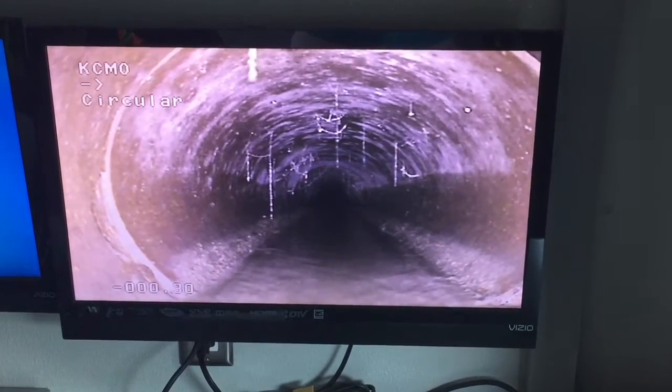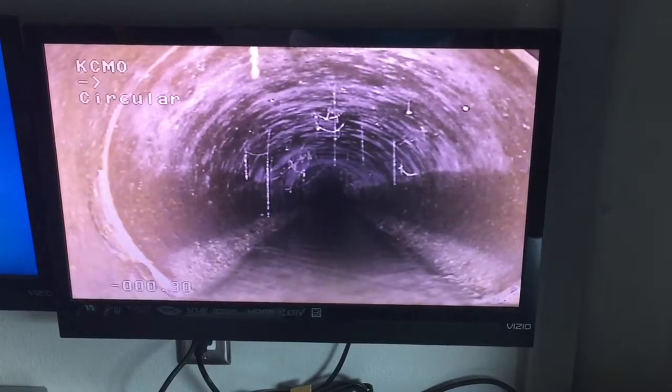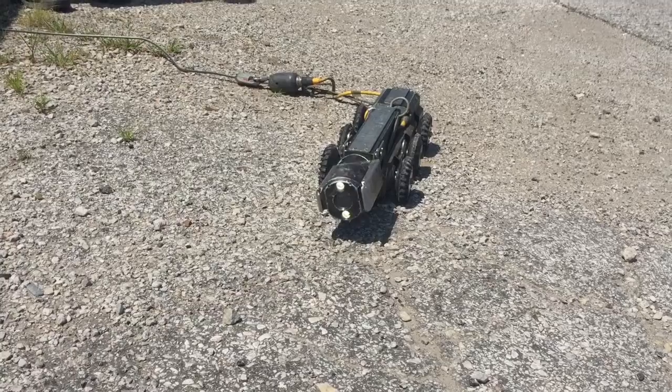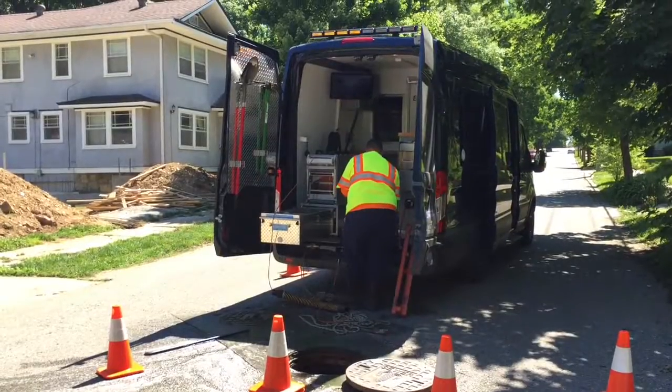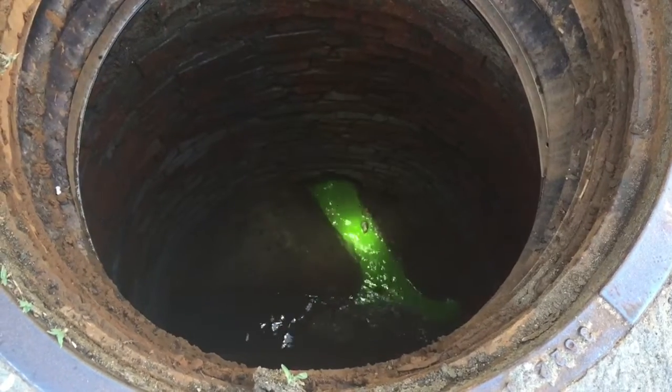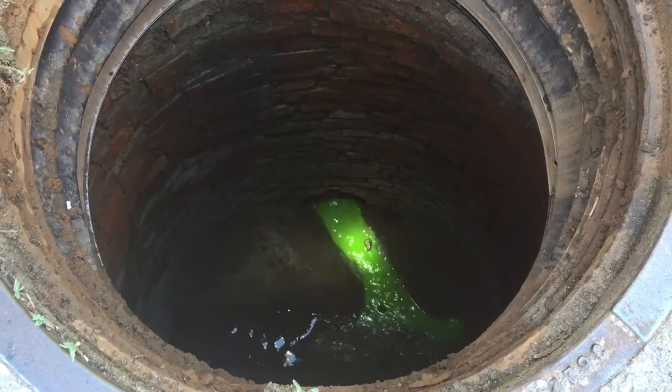Kansas City has more than 2,800 miles of underground sewer mains. Robotic cameras show the condition of the pipes, and usually the sanitary water running through them is gray. But when testing a property, cave-in, or sinkhole, the water can become neon green. This is dye testing — it helps us determine where the issue is with the sewer line.